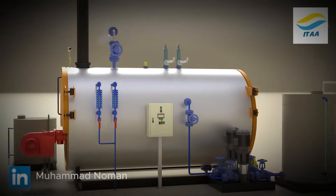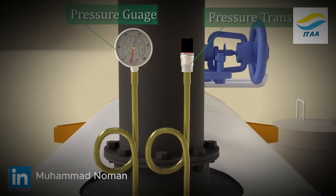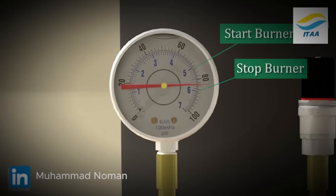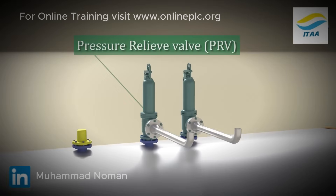The boiler's pressure is controlled automatically. A transmitter monitors steam pressure, and the control system turns the burner on or off to stay within limits. Mechanical safety valves act as a backup — if pressure rises above the set limit, they open to release steam.